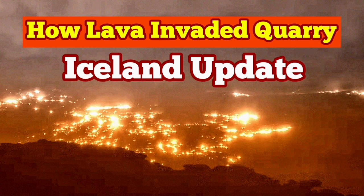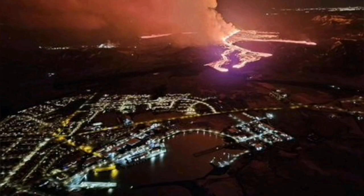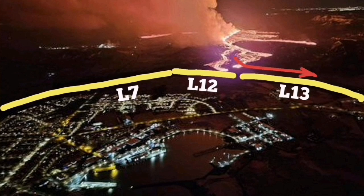The most recent eruption of the Sundunka crater chain in the Schwarzenegger volcanic system, Grindavik Rift Valley, have created a lava flow which is flowing toward the south, toward the town of Grindavik.